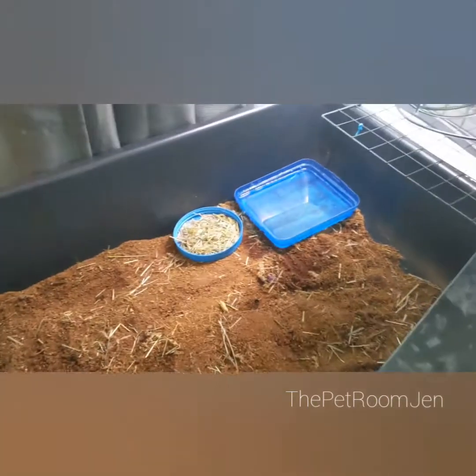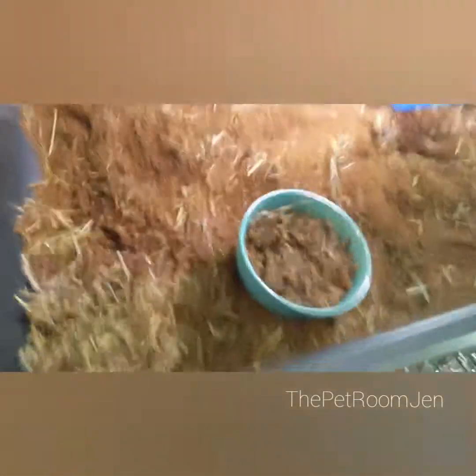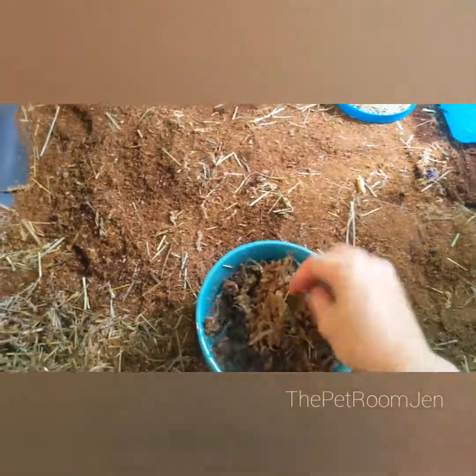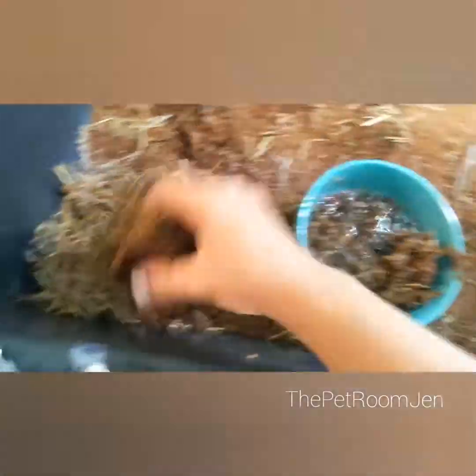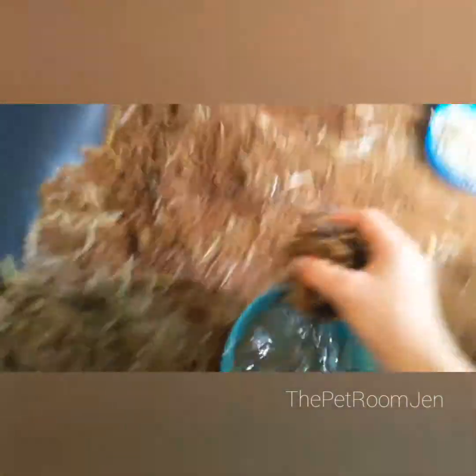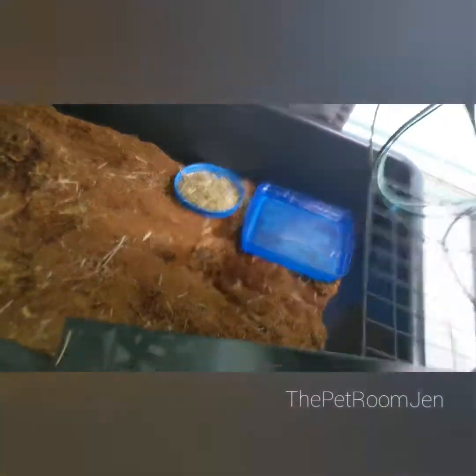Last but not least, we have my tortoise who is not in here right now because he is outside eating grass. He is a sulcata tortoise. Right here I have sphagnum moss, which has been soaked — it just helps keep some of the humidity in. I keep a couple of corners humid in his enclosure. Normally he has a hide here but it is outside with him right now. I soak his sphagnum moss and put it in there, and his enclosure also gets sprayed down.